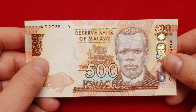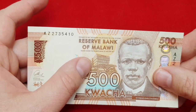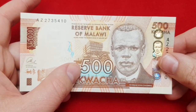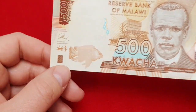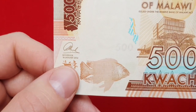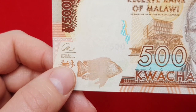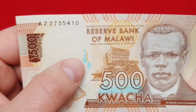On the banknote obverse, there is a portrait of Reverend John Chilembwe. You can see here the Reserve Bank of Malawi headquarters in Lilongwe, and the large denomination of 500 kwacha. On the left is a fish and you can see this image of fishermen and a fishing scene here as well. In this part here is a map of Malawi.